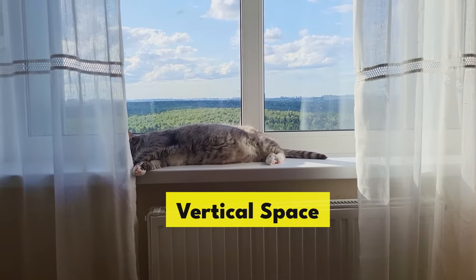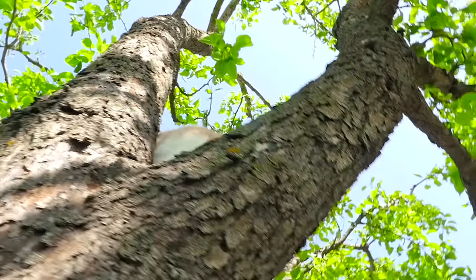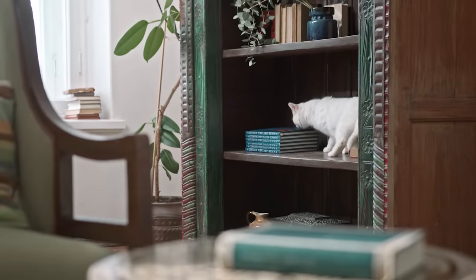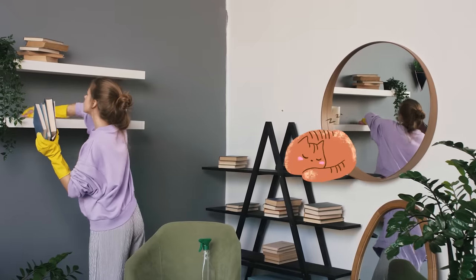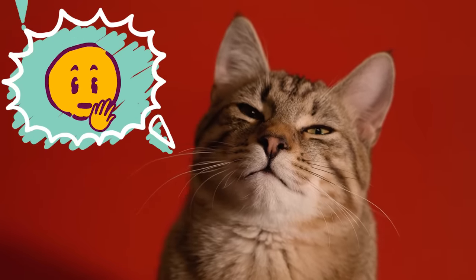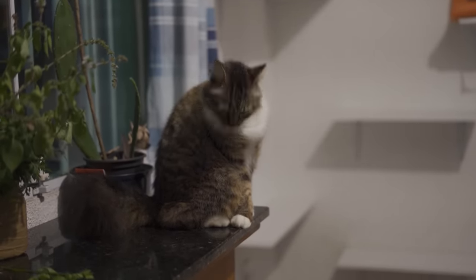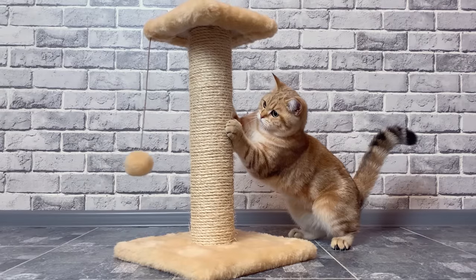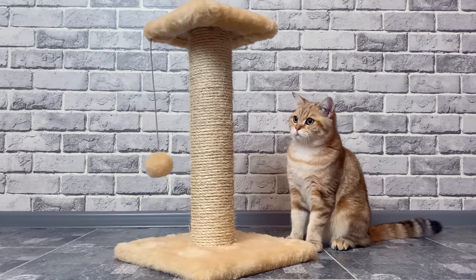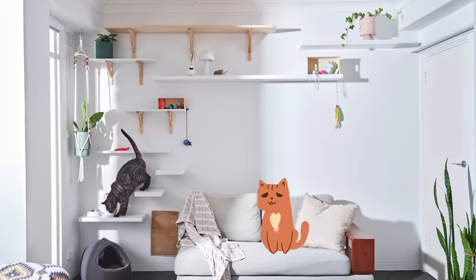Vertical space. Cats instinctively seek out high places for safety and comfort — it's in their DNA to find a spot where they can watch over their territory and feel secure from predators. Not providing enough vertical space can lead to a bored, stressed, or even overweight cat. Without that vertical challenge, they might turn to less desirable activities like redecorating your curtains. Cat trees, shelves, and wall perches are not just furniture — they're an investment in your cat's mental and physical health.